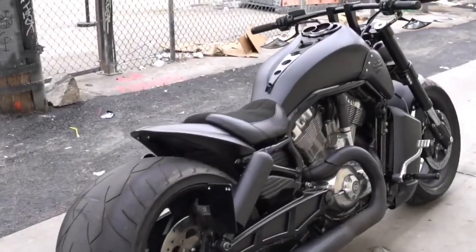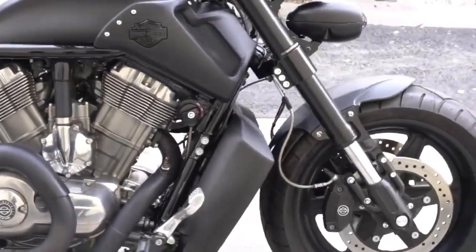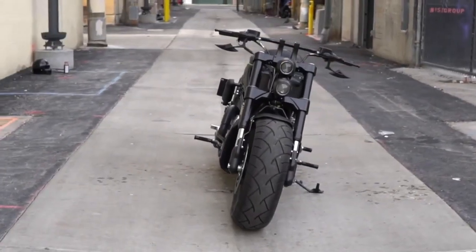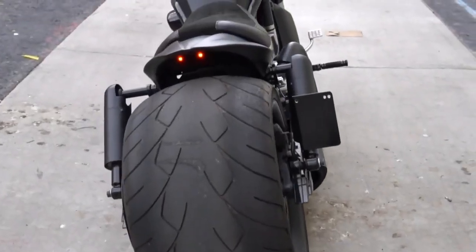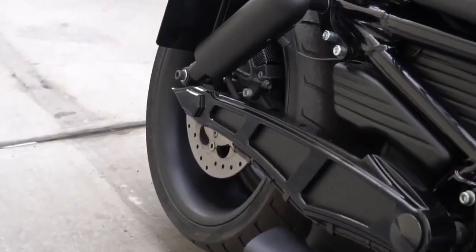V-Rod Demon. Medieval artists envisioned demons as horned and clawed creatures, but they could never have imagined a demon like this motorcycle, born in the United States. In its workshop this beastly machine roars, and its brake lights peer into the depths of your soul.